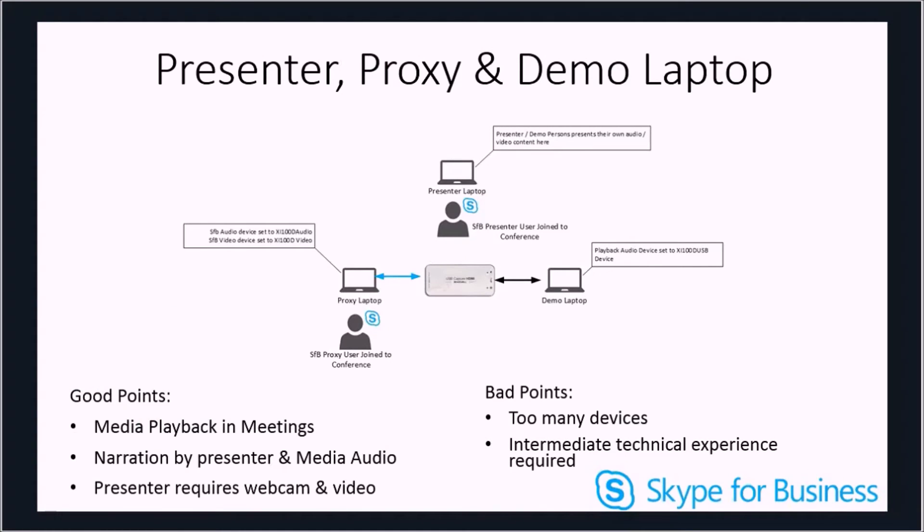The optimal configuration that worked was including a third laptop in the mix. One would be dedicated to the demonstration and not joined to the meeting. Another — what I call a proxy laptop — would be joined to the Skype meeting with its video and audio sources pre-configured to the capture device. A third presenter laptop would be dedicated just to presenting. This allowed seamless transition between presenter and demo with full video and sound capabilities. Sound can range in quality from stereo to mono depending on how Skype manages audio, and will be affected by connectivity and bandwidth, but it's better than what we had originally.